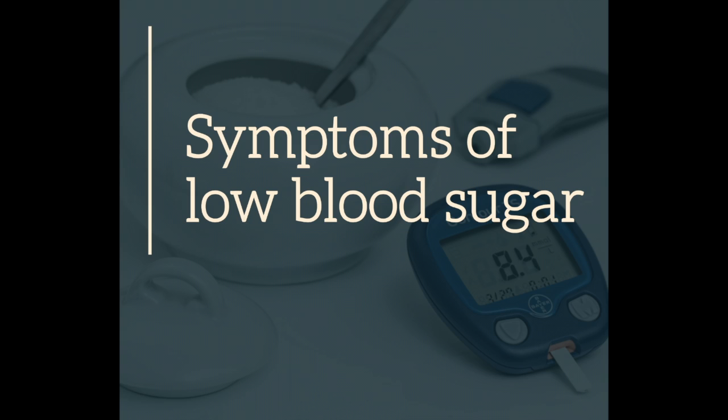Some of the symptoms of low blood sugar can be sweating, trembling, palpitations, anxiety, hunger, and nausea, but each person will have their own way of recognizing their low blood sugars.